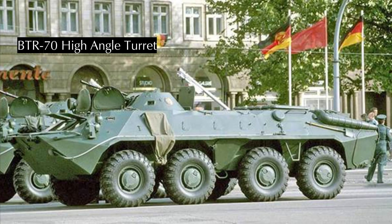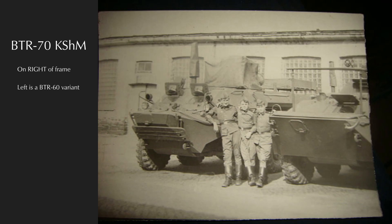In the 1980s, a high-angle-of-fire turret was introduced that allowed the 14.5mm and 7.62mm coaxial machine gun to elevate to 60 degrees above horizontal — the same turret later seen on the BTR-80. The main distinguishing feature is the single periscope on the port side of the turret. BTR-70 was also produced in a command variant with the bed-frame-type antenna. Like all command variants, if you see many or big antennas, you probably want to shoot it.